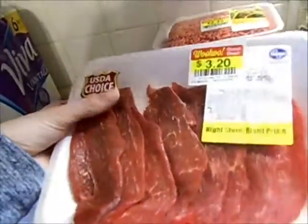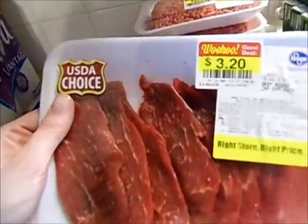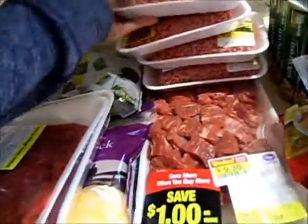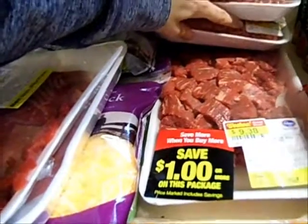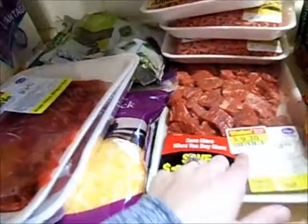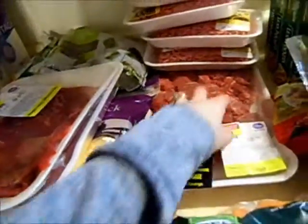Some thin cut beef — I'm going to make a stir fry out of that — for $3.20. A whole bunch of ground beef, they were all on sale for $2.49, so I grabbed four of those. Then a very big thing of beef stew meat was on sale for $9.38, down from $15. I was very excited about that, so I'm going to split that up into probably two to three meals to make some beef stew.